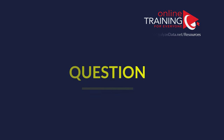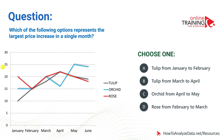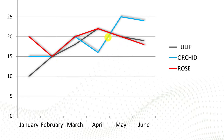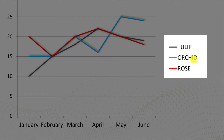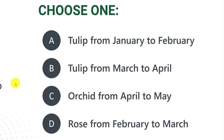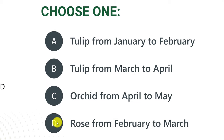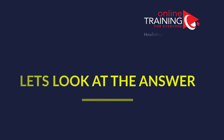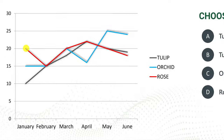Now let's review an assessment test question which tests your knowledge of charts and graphs. Which of the following options represents the largest price increase in a single month? You are presented with a graph containing three lines — one for tulips, one for orchids, and one for roses. Choices: tulips from January to February, tulips from March to April, orchids from April to May, and roses from February to March. To answer correctly, look at which segment of the graph shows the steepest single-month rise.